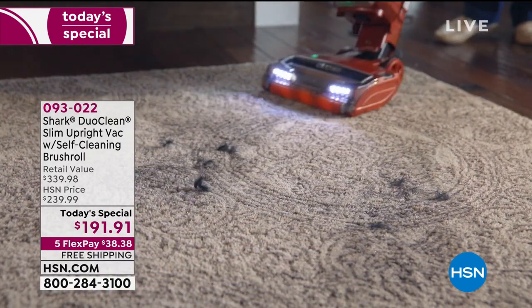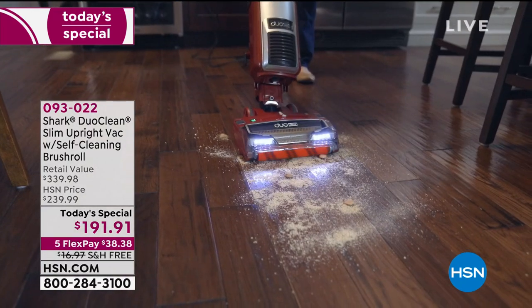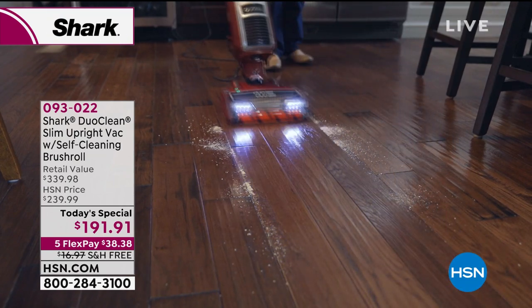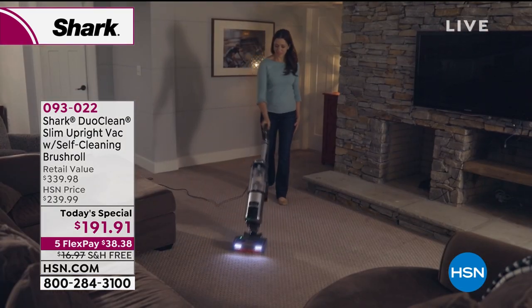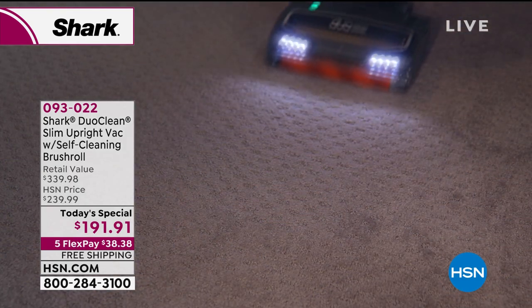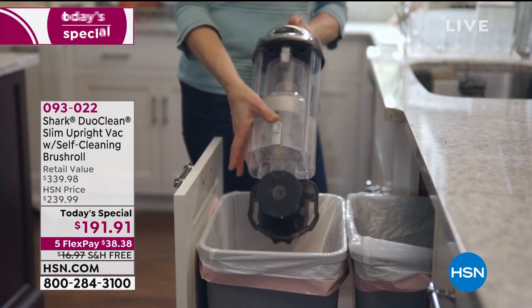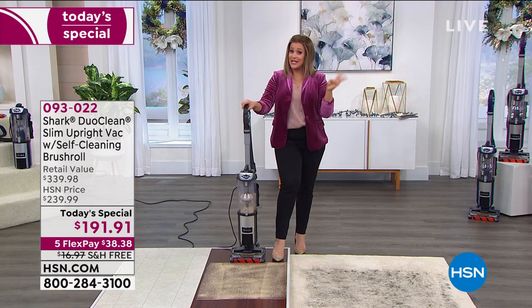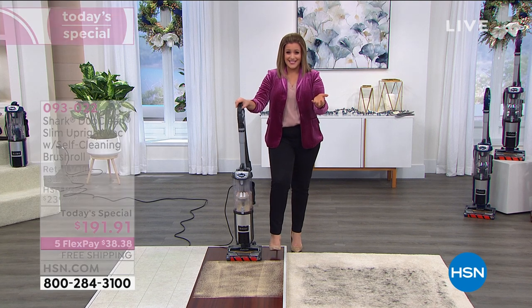The customer basically designed this — Shark listened and put in all these amazing features. Today we're under $200. If you want to break it into monthly payments, flex pay is the way to go. We'll send it out on that first credit card payment of $38.38 — use any credit card. Take advantage of five interest-free payments. Tonight we have free shipping and handling — another $17 savings. Three exclusive colors you won't find anywhere else.